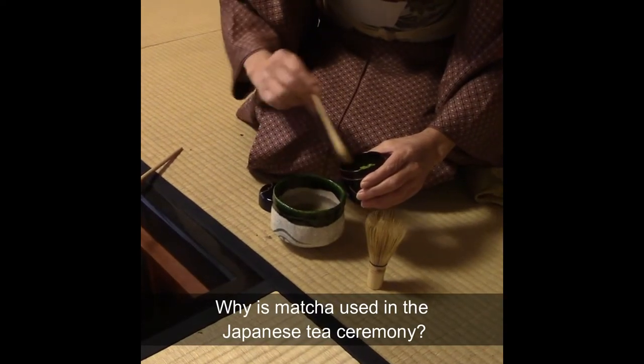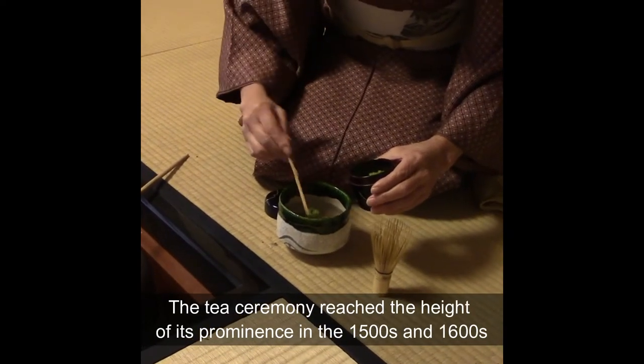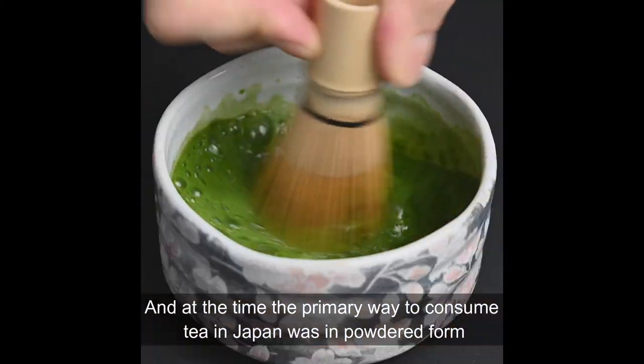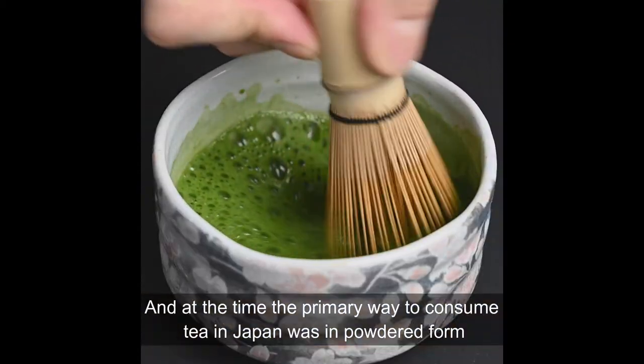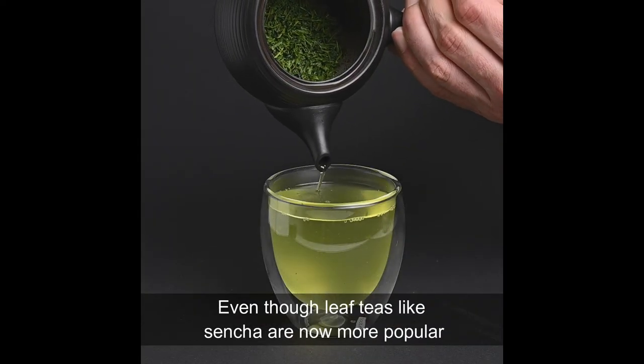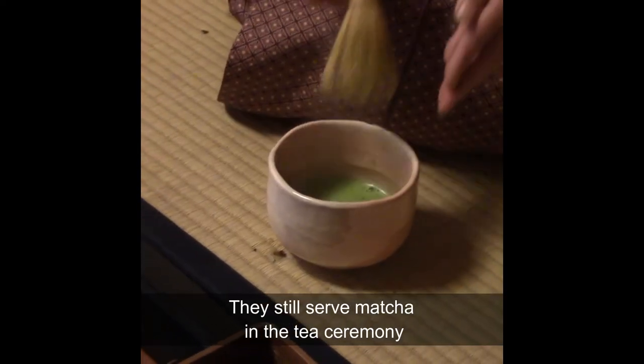Why is matcha used in the Japanese tea ceremony? The tea ceremony reached the height of its prominence in the 1500s and 1600s, and at the time the primary way to consume tea in Japan was in powdered form. Even though leaf teas like sencha are now more popular, they still serve matcha in the tea ceremony.